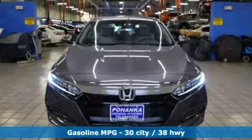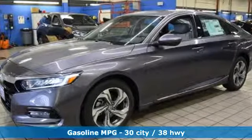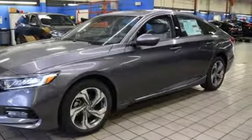Streaming audio, doors and push button start proximity key, dual zone climate control, remote engine start, front heated bucket seats.